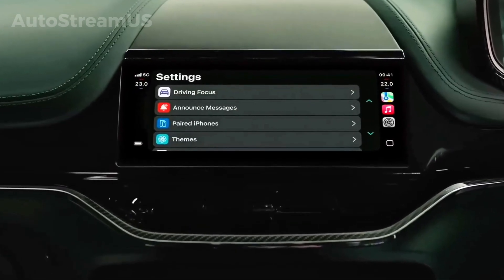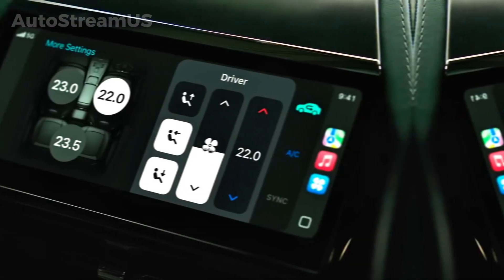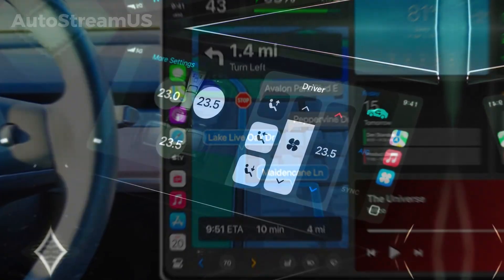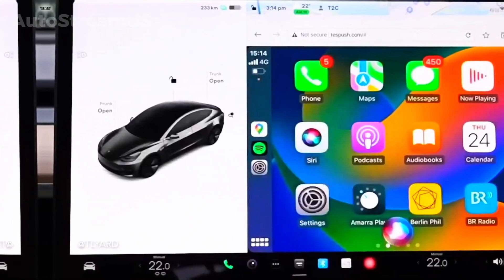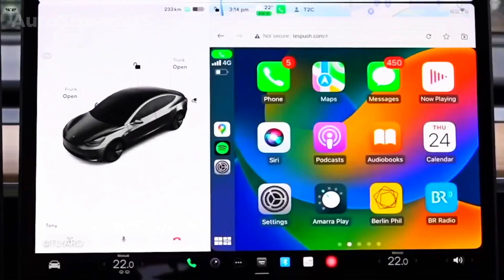For years, the Tesla in-car interface has operated as a proprietary system. However, evidence suggests the company is laying the groundwork for the integration of Apple CarPlay. According to app teardowns, code analysis indicates that Tesla is preparing to allow drivers to use their iPhone applications safely and seamlessly on the vehicle's central display.